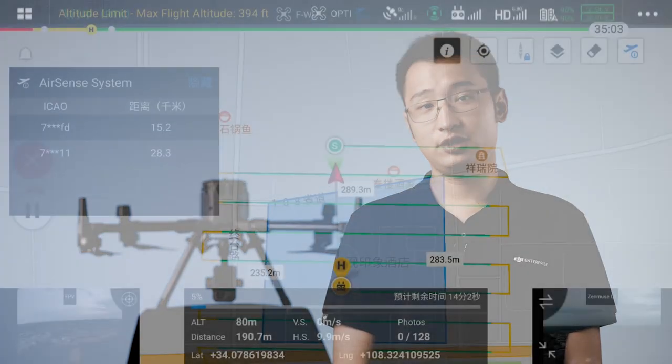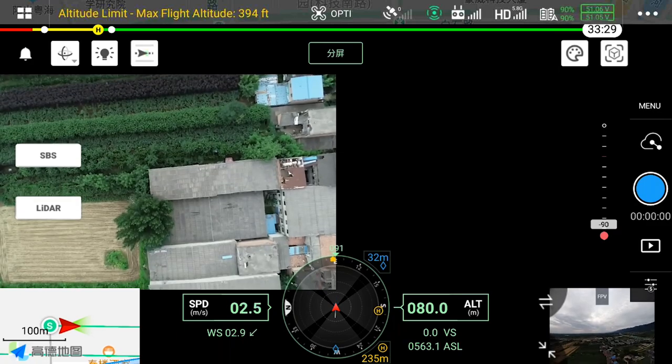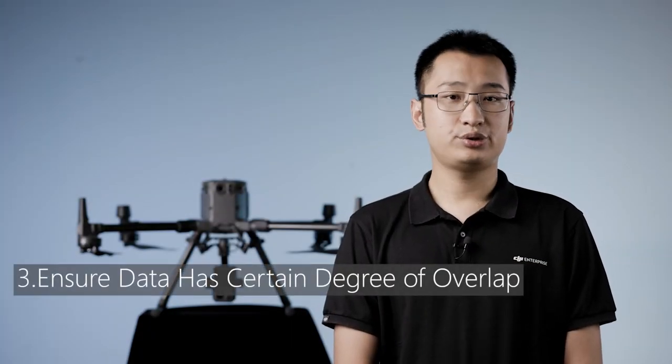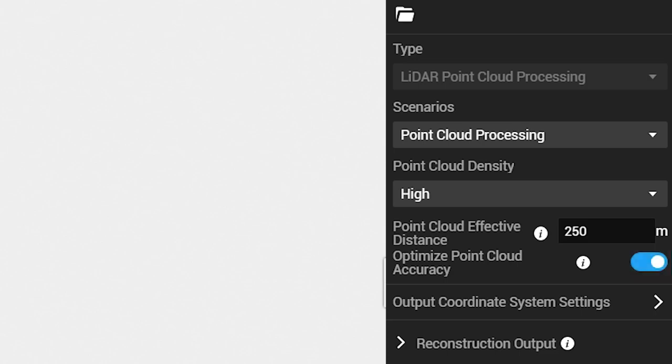Second, perform IMU calibration. In L1 surveying and mapping missions by default, acceleration and deceleration will be carried out at the beginning and end to correct the IMU system, and there will be acceleration and deceleration correction routes in the middle of the mission. If it is a manual data collection flight, be sure to fly a free acceleration and deceleration before collecting data. Third, ensure that the data has a certain degree of overlap. When DJI Terra processes L1 data, the point cloud accuracy optimization function can perform strip adjustment on the point cloud in the overlapping area to improve accuracy. The official recommendation is to set the side overlap to 50% during data collection and to enable point cloud accuracy optimization during data processing.